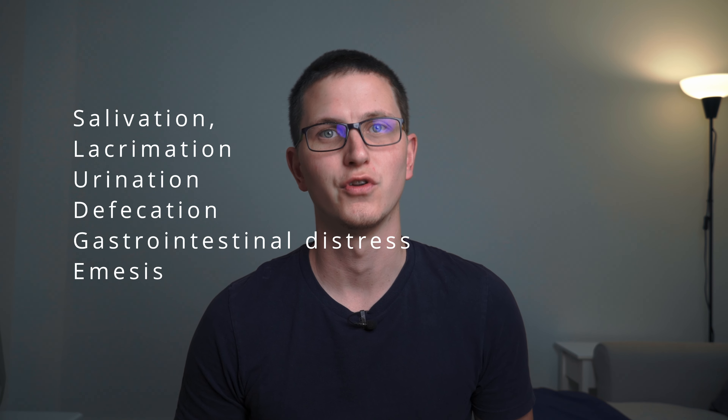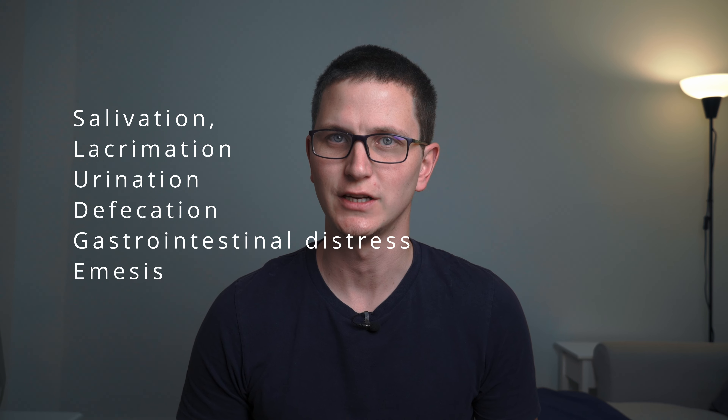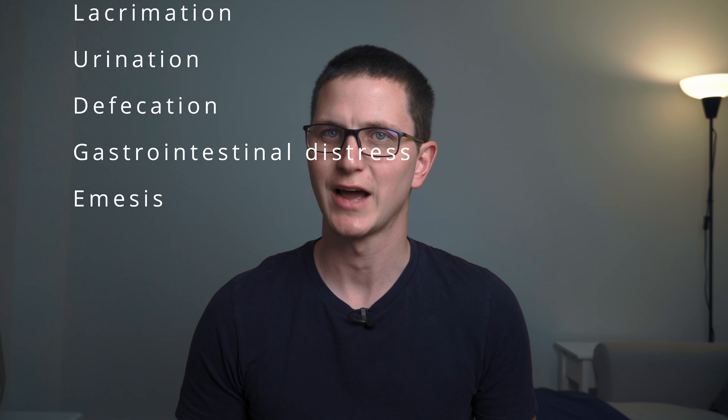Number two: cholinergic toxidrome. Common substances include organophosphate poisoning, certain insecticides, and nerve agents. Common symptoms are sweating, pinpoint pupils, excessive salivation, diarrhea, bradycardia, and muscle fasciculations. A good acronym to remember this is SLUDGE: S for salivation, L for lacrimation, U for urination, D for diarrhea, G for GI upset, and E for emesis. Treatment is mainly supportive with a lot of atropine.